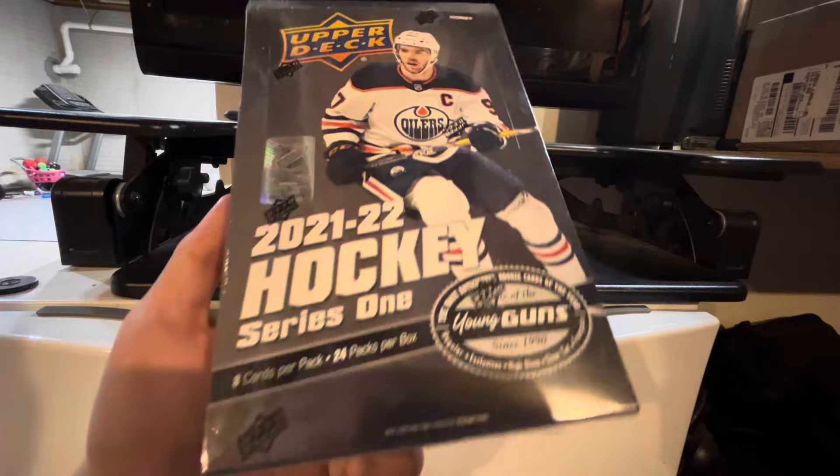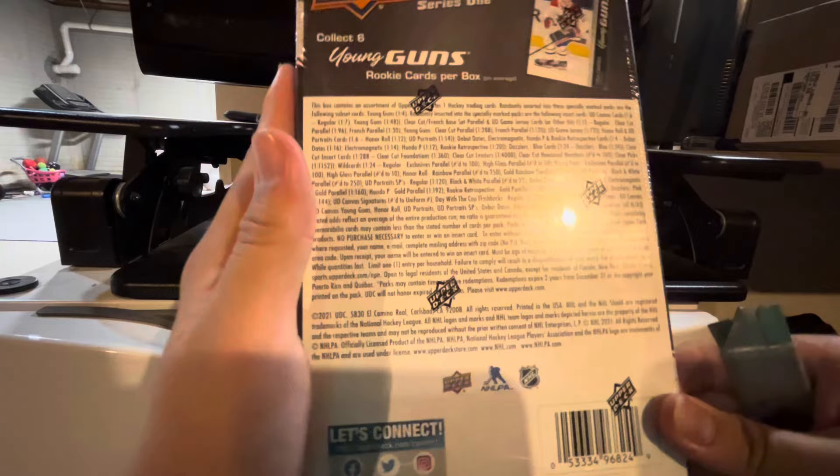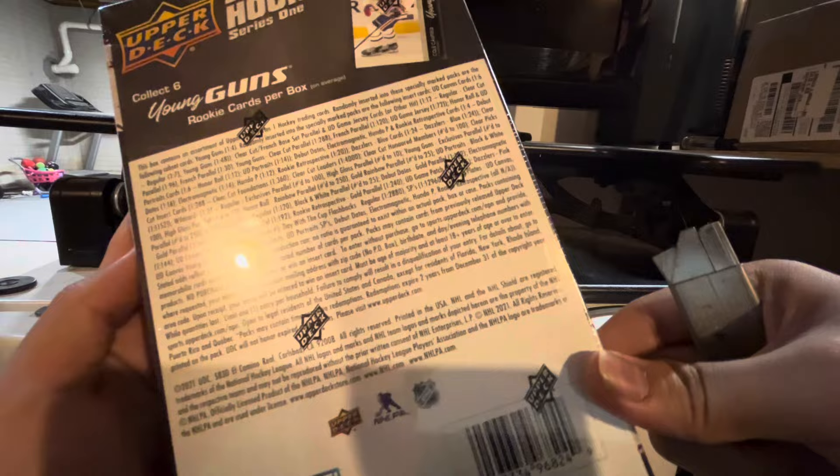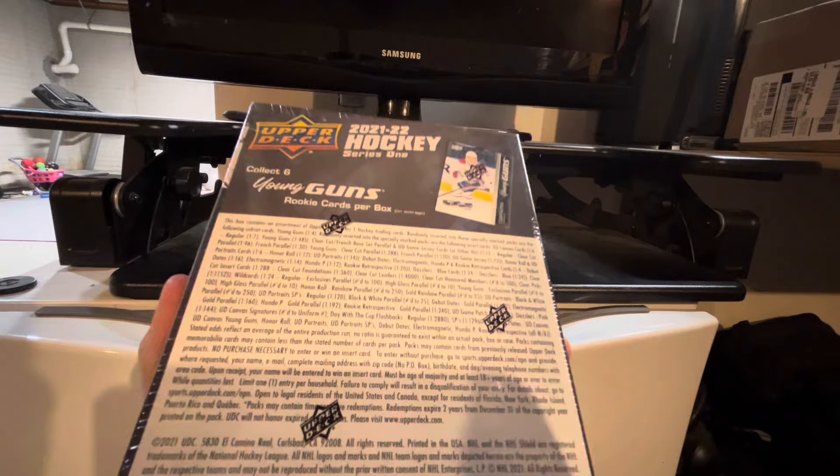Obviously, the man Cole Caulfield is in here. This is one of my favorite products personally, and today we're going to open it. Obviously, you can get the UD Exclusives, Clear Cuts, High Glosses, Table Cup Flashbacks. You can get UD Canvas Signatures, which is really cool. Dazzler's Pinks is available in here. So let's open this product.